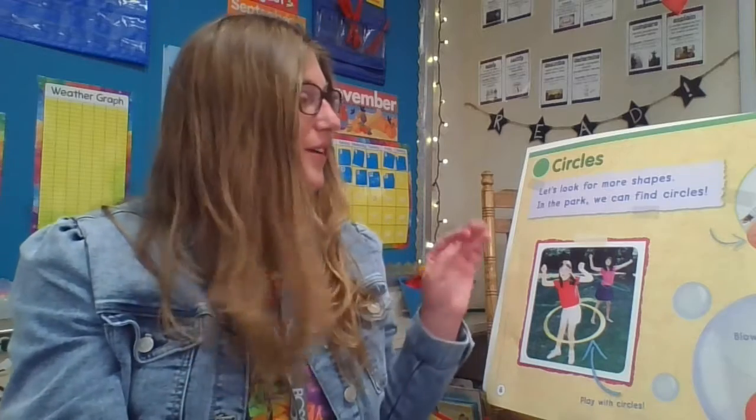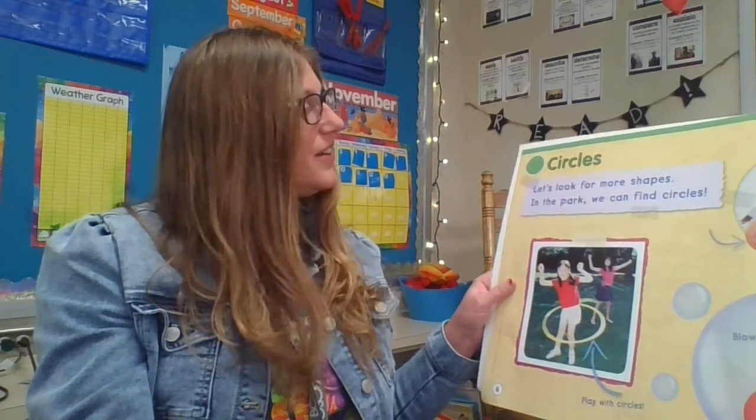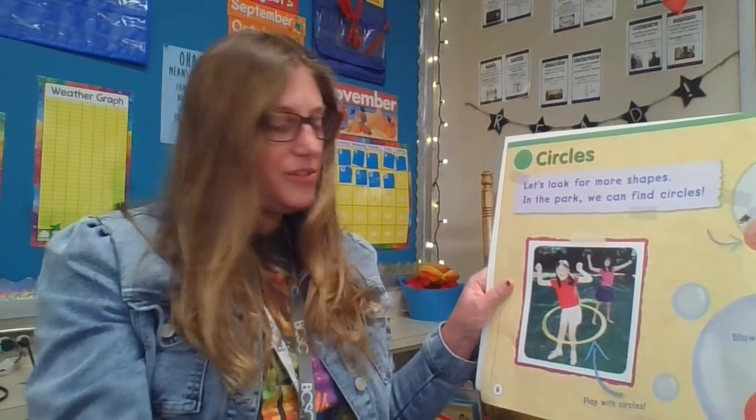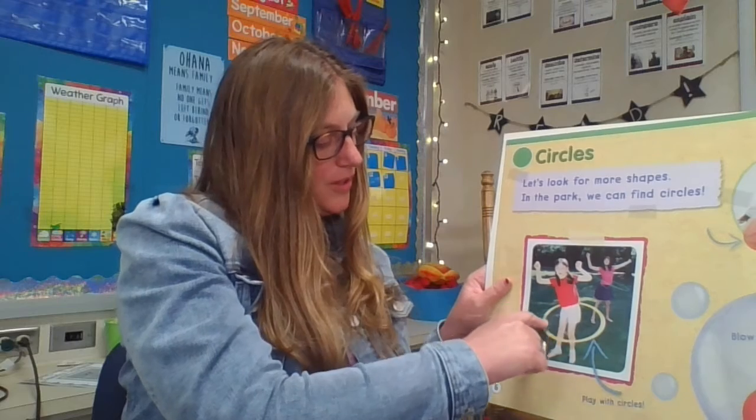So today I have a story. I'm going to look at this book. This one is about circles. Let's look for more circles in the park. Can we find circles? What is this hula hoop? What shape is it? It is a circle.